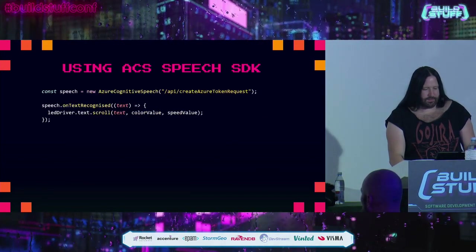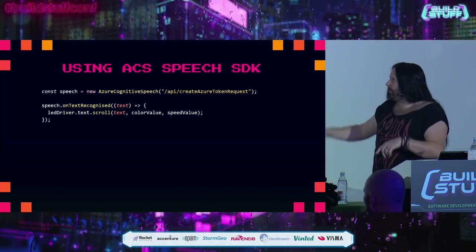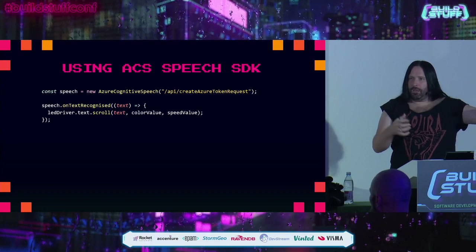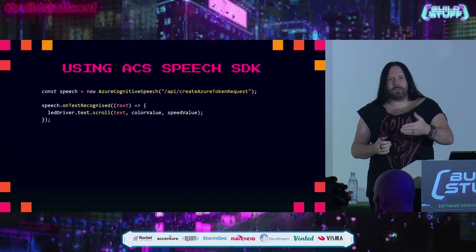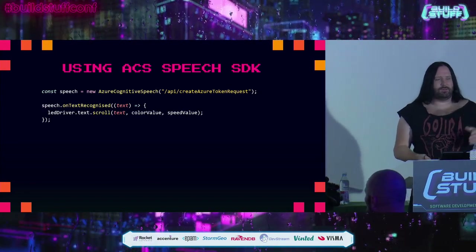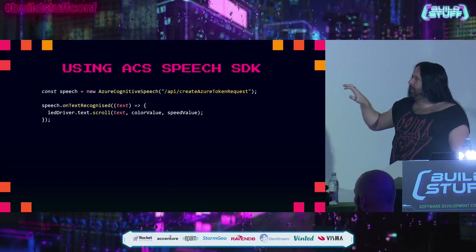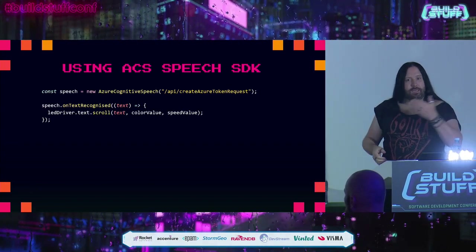What we're actually doing is loading the speech configuration, connecting to the microphone, then making a new instance of the speech recognizer class. We have a callback that captures the result from Azure Cognitive Services and calls a hook provided in the SDK. This runs in the background, churning through text every eight to twelve seconds. In the main application, we take that speech SDK and wrap it with our own class called AzureCognitiveSpeech, passing a path that calls a server-side function to grab an API key — so we don't have to embed the API key in the web application where people could steal it.